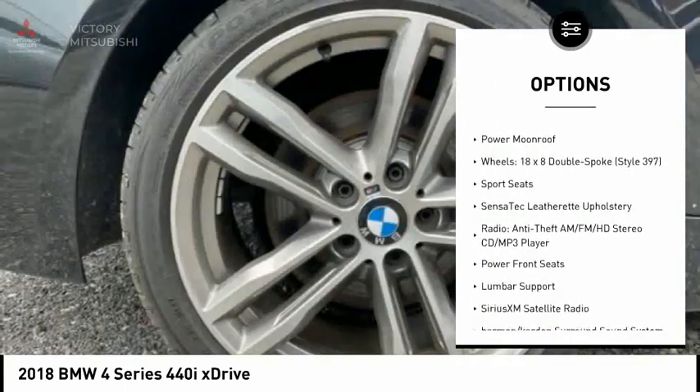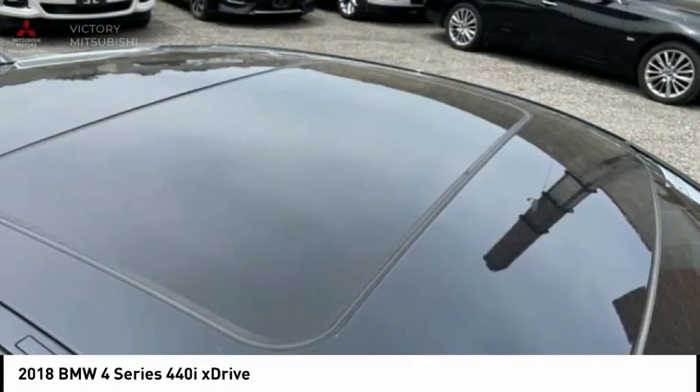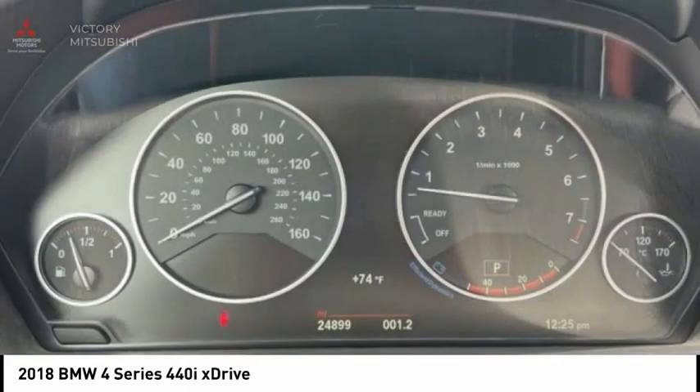Remote keyless entry, fog lights, rain-sensing wipers, speed control, four-wheel disc brakes, power moonroof.